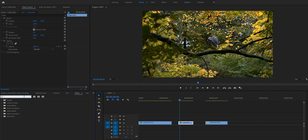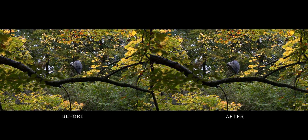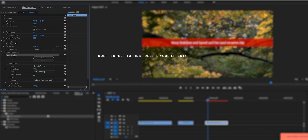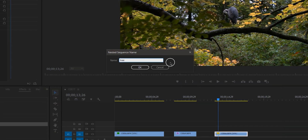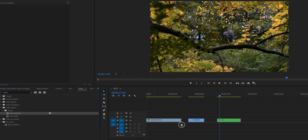To use Warp Stabilizer, go to the effects panel, type in 'warp', and drag that effect to the clip. If you've already slowed down your video, you will get an error — a red bar saying you cannot do this. But there's an easy workaround: nest the clip. Click on the clip you slowed down, right-click it, and hit Nest. You can save it with the default name or type a custom name. Now it turns green, and when you apply Warp Stabilizer to it, you're good to go.